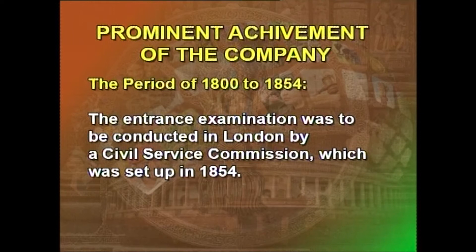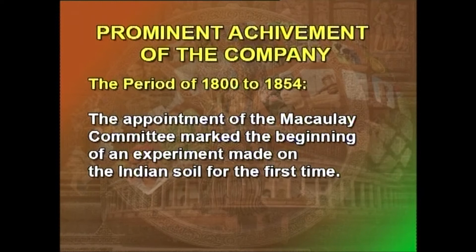The entrance examination under the Charter Act of 1853 was to be conducted in London by a Civil Service Commission, set up in 1854. The appointment of the Macaulay Committee marked the beginning of an experiment made on Indian soil for the first time. From here began the chain of administrative reforms, for which purpose the British government set up various commissions, committees, boards, and study teams. It became customary to appoint committees for special areas of administration, and reports of their findings were also published. They were called commissions because they were appointed by the British monarch under his seal. The Macaulay Committee Report of 1854 is considered the Bible on Competitive Recruitment and Training.